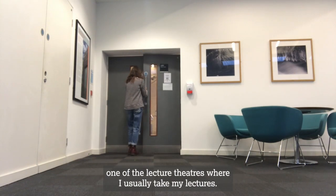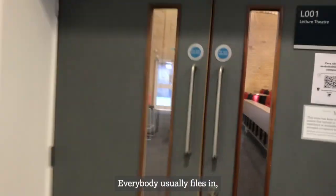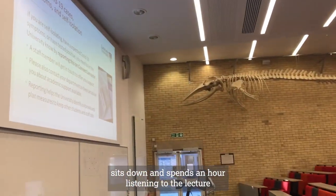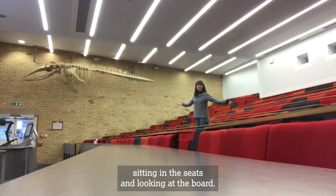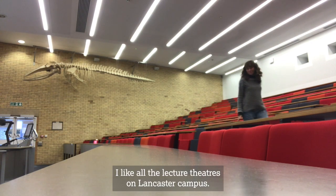I thought I might as well show you guys one of the lecture theatres where I usually take my lectures. Everybody usually files in, sits down and spends an hour listening to the lecturer talk about whatever subject is important to their course. Here I am showing you how it usually works, sitting in the seats and looking at the board. It's great — I like all the lecture theatres on Lancaster campus.